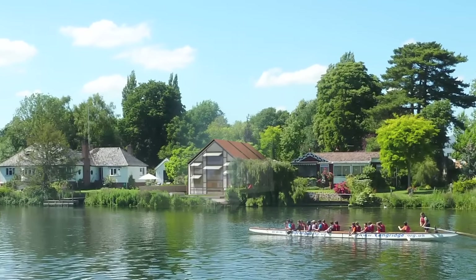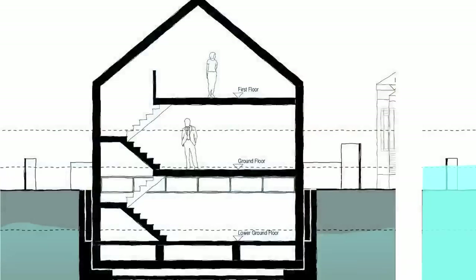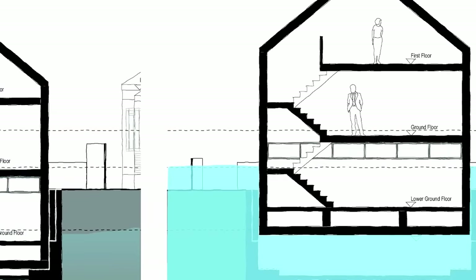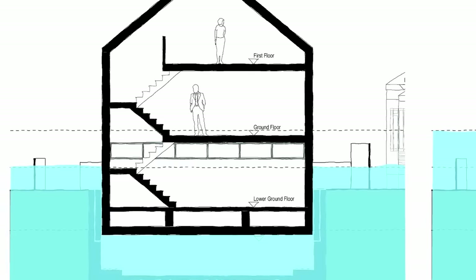We even looked at a floating property, but again it's very difficult to build something into the river course because it's not your land — you have to get other consents for it. Then we realized that the third approach would be to actually create what we call an amphibious home, which is a home that can float when it needs to.